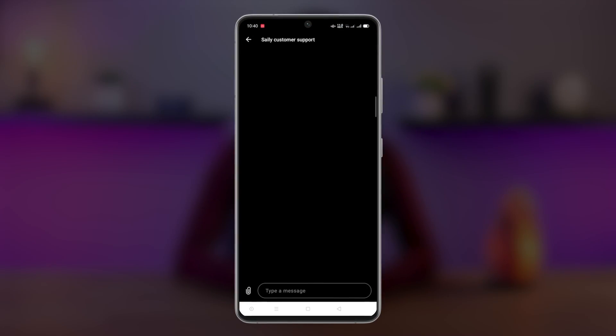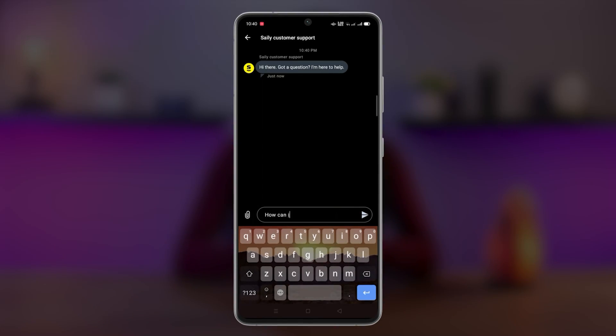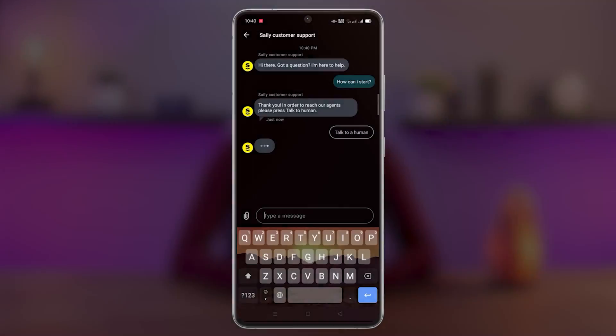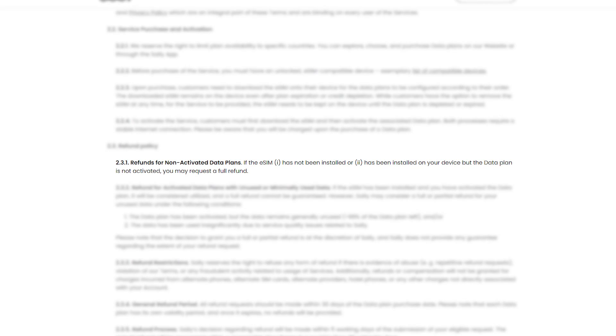All plans come with 24/7 customer support, and you can upgrade your existing plan or switch plans via the Salee app. With Salee's promise of no hidden fees and a full refund if your device isn't eSIM compatible, you can travel with peace of mind knowing you're covered. No matter how often you travel, Salee's variety of eSIM plans will make sure that you have the right amount of data at the right price, making your trip a lot easier.